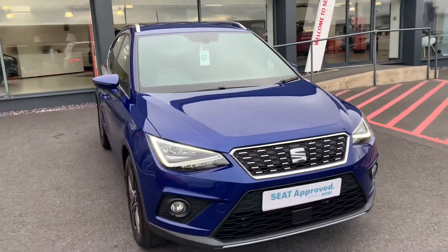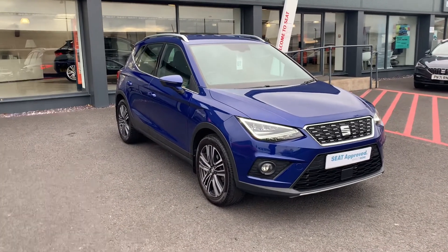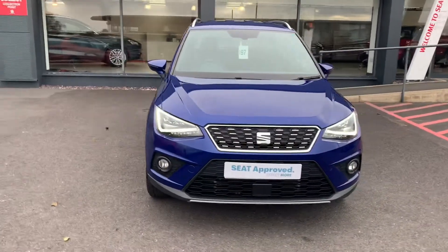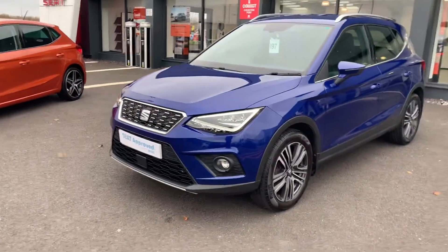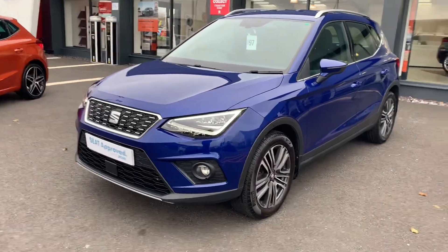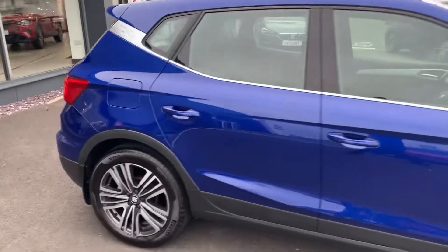All used cars that we sell go through Body Shop Prep to make sure the car's up to standard. Each car also goes through the workshop for a 142-point check to meet approved standard. That includes your brakes and tyres — any tyres below 3mm tread depth will get replaced. All used cars also come with at least 9 months MOT and at least 9 months service.